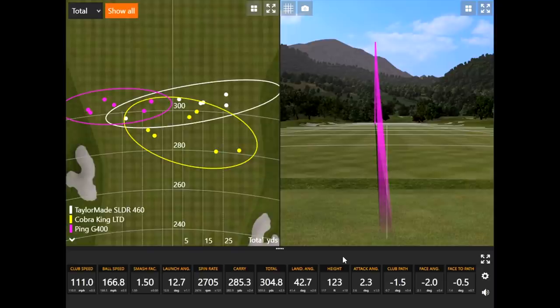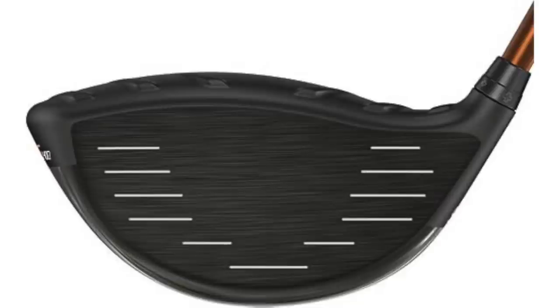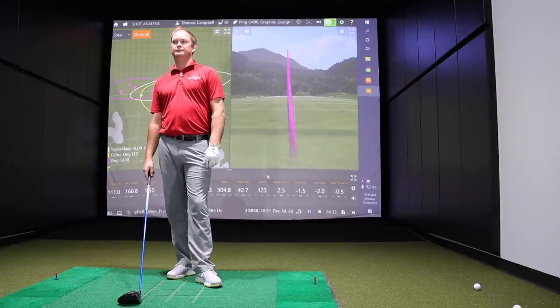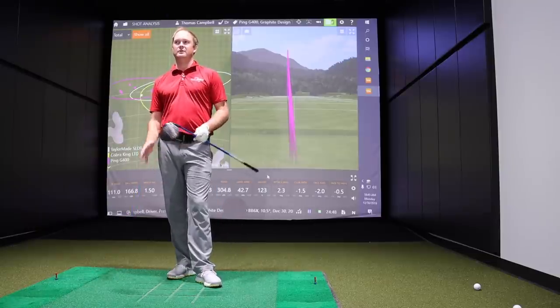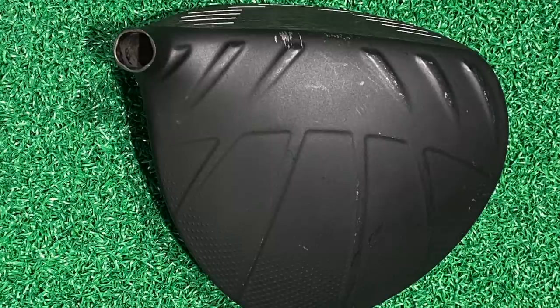Thomas thinks it could be the turbulators on the crown making it a little easier to square the club face at impact, or helping with alignment. He did not have a problem turning this thing over, and this is just the standard model. In terms of feel, it felt really solid. Thomas admitted he hasn't played many Ping drivers for that same reason — but those five or six shots felt like they crushed out of the middle of the club face every single time.